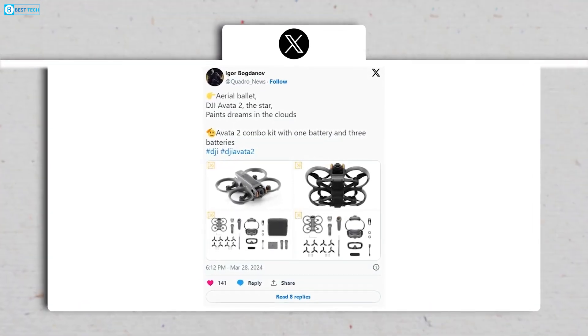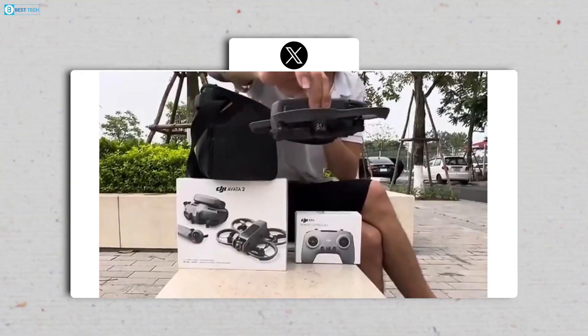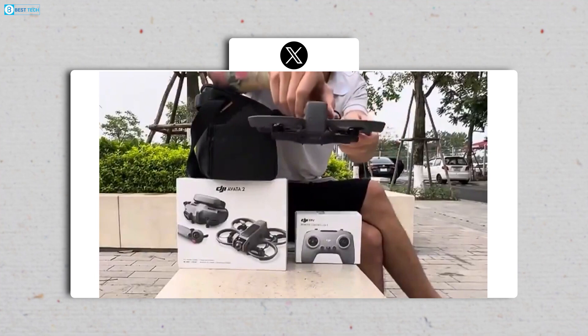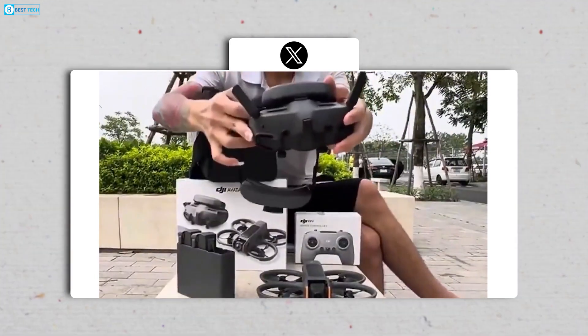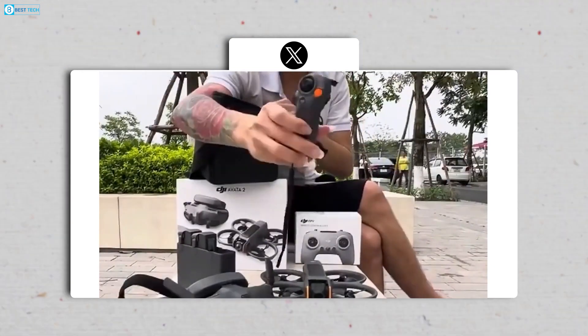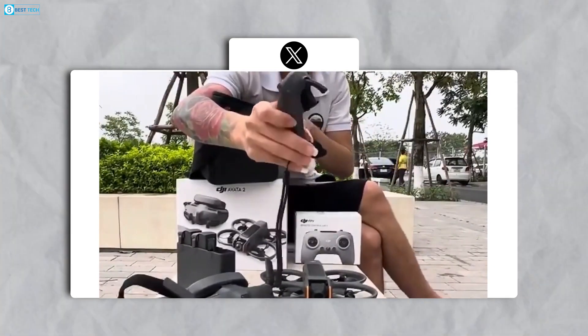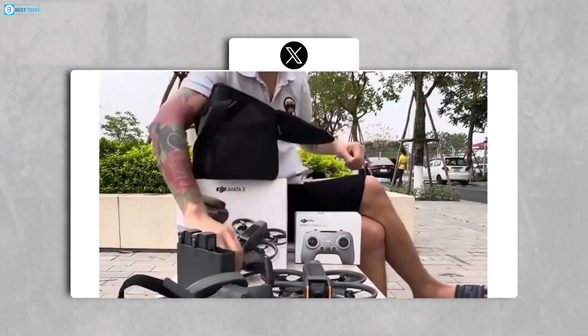Stirring up anticipation for the impending official reveal, the unboxing video showcases the sleek design of the Avata 2 drone, noticeably more compact than its predecessor. Accompanying it in the Fly More combo bundle are the DJI Goggles 3 headset, DJI FPV Remote Controller 3, and RC Motion 3 joystick controller, all recently spotted in FCC filings.